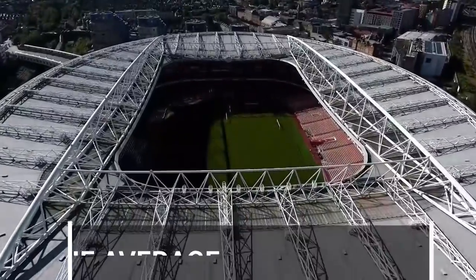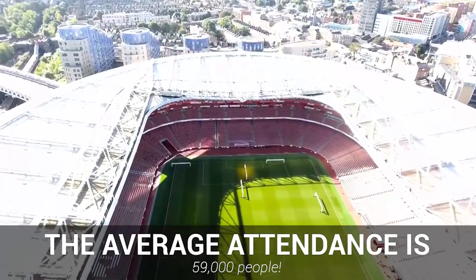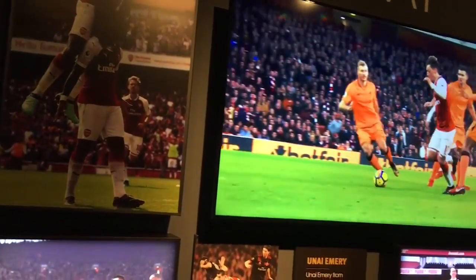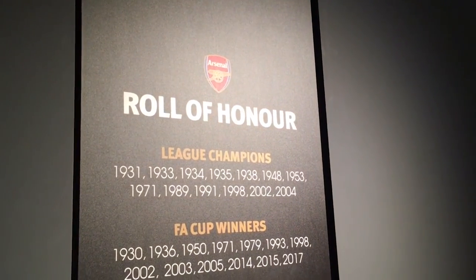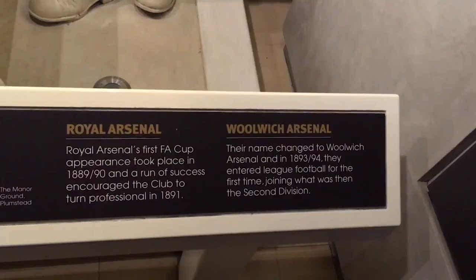As a result, the Emirates has a capacity of over 60,000 people, making it one of the largest in the league and a real sight to behold for big fixtures. Due to how recently this ground was built, the Emirates is one of the most striking and modern-looking stadiums in the country, being a tremendous place to watch football for all that attend.